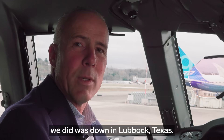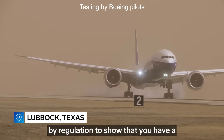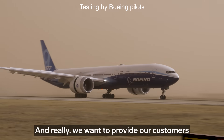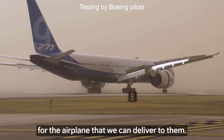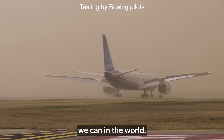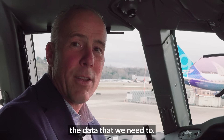Some of the recent crosswind testing we did was down in Lubbock, Texas. Crosswind testing is required by regulation to show that you have a capability to fly in crosswinds. We really want to provide our customers the biggest envelope, the largest capability for the airplane that we can deliver to them. So we'll go find the strongest crosswinds we can in the world, move there, and gather the data that we need.